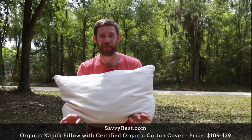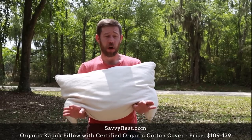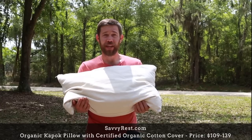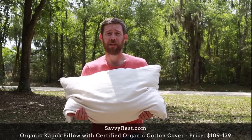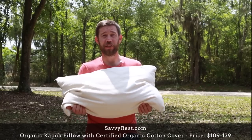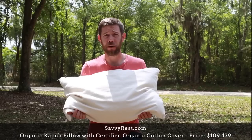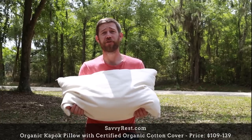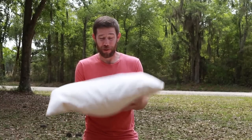Our first pillow is the organic kapok pillow. Some features include being vegan, hypoallergenic, having adjustable filling, dust mite resistant, and GOTS certified. The company we got it from is called Savvy Rest, an employee-owned company founded in 2003 by Michael and his wife Heather. They were out looking for mattresses and pillows, realized all the toxins involved, and decided to start their own company to provide safer alternatives.